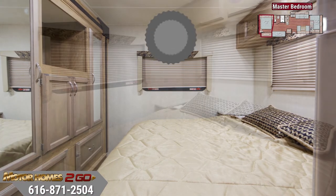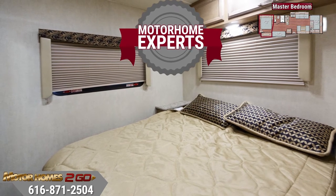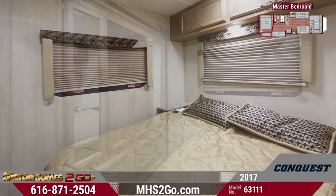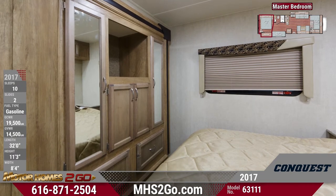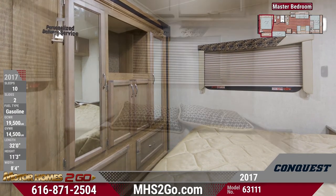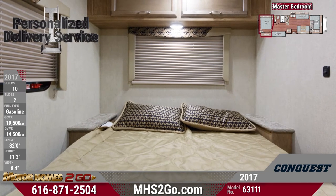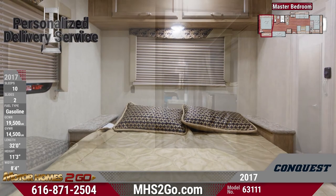Get in touch with our motorhome experts here at Motorhomes to Go now and find out how to make this Conquest 63111 yours today. You'll also find a staggering amount of storage here with a huge wardrobe space with a handy TV mount, as well as overhead cabinets and nightstands. Be sure to take an in-person tour today and check out this spacious room for yourself.